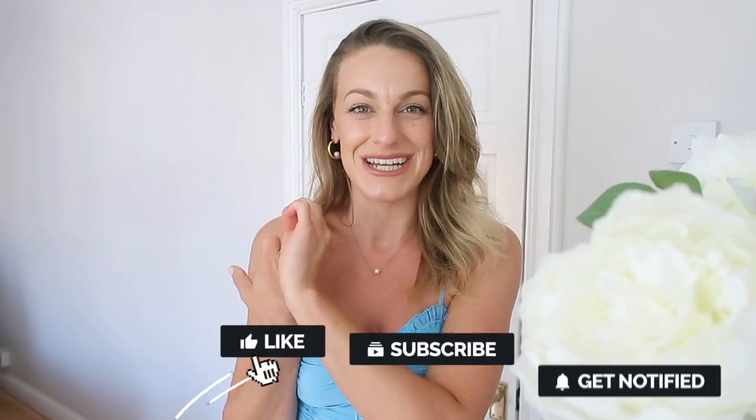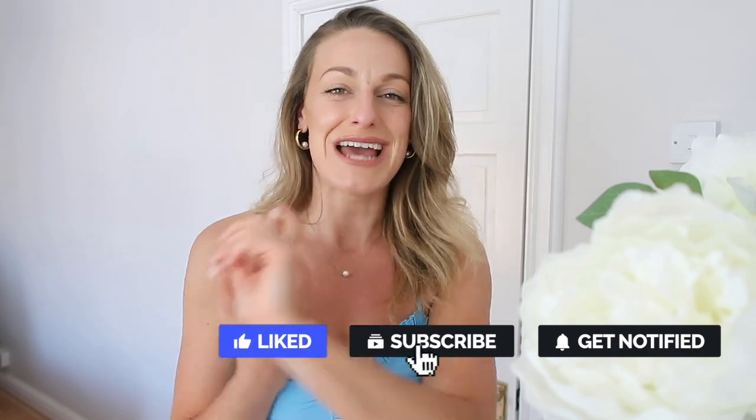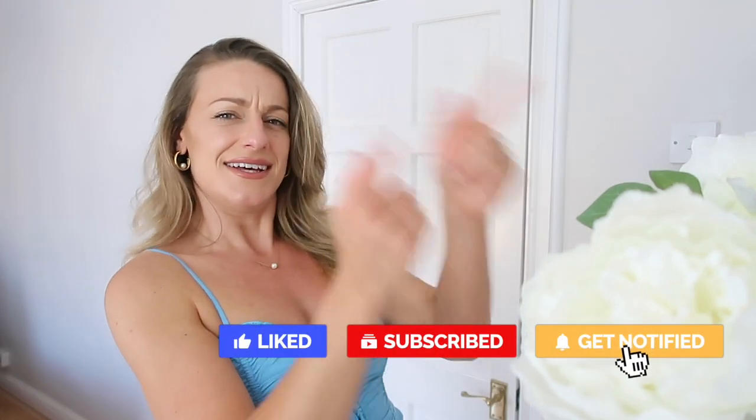I've got some really nice pieces to show you, a few misses, but that may just be my personal style. Everything will be linked down below. If you're new, I upload Monday, Wednesday and Sunday. This week we've got a weekly vlog, a vegan skincare review, and a Zara haul — so a really busy week, definitely a reason to hit that subscribe button.